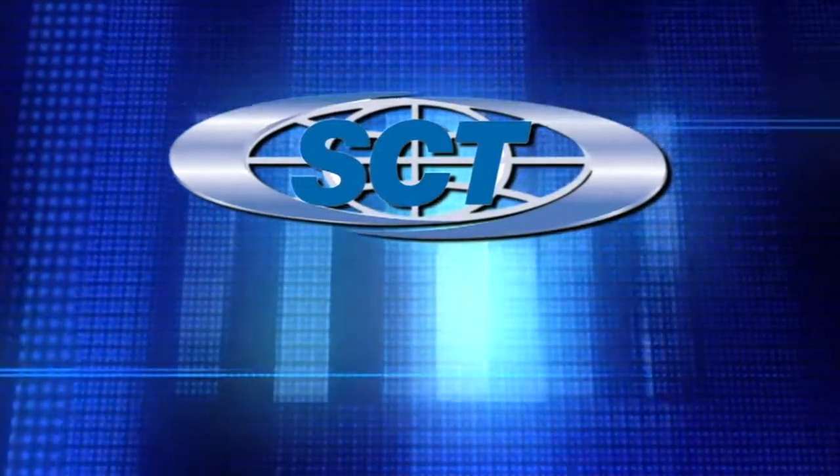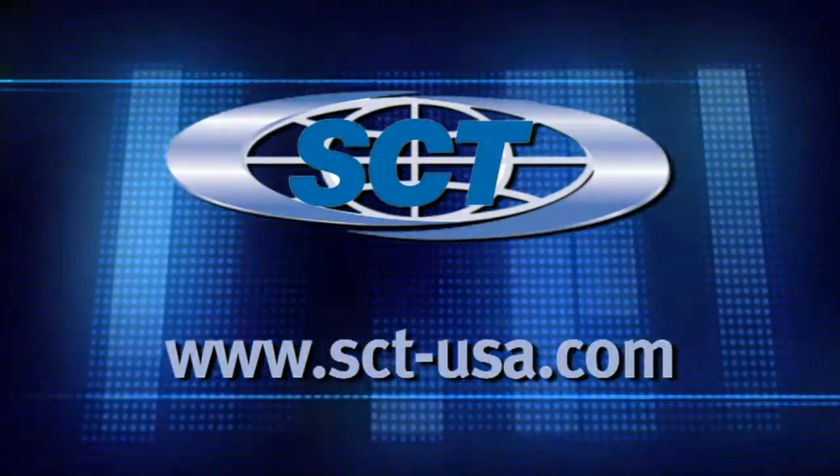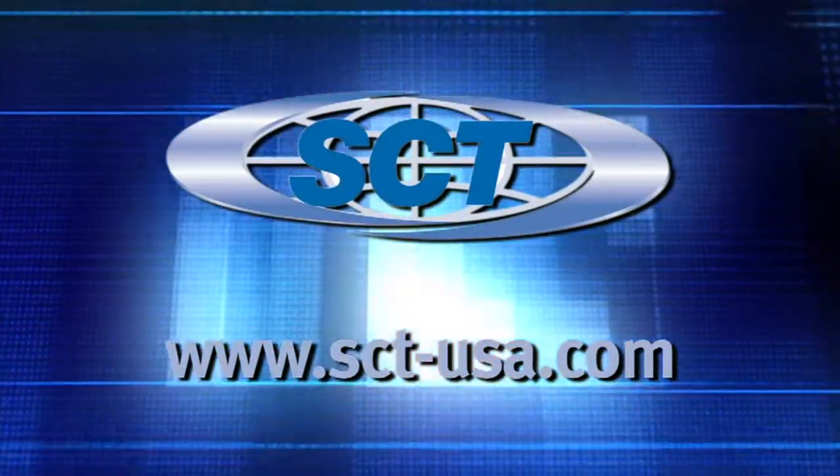You can get a hold of us on our website, which is www.sct-usa.com.